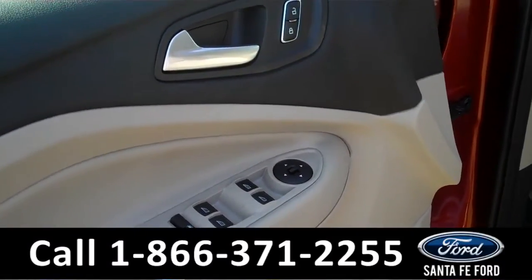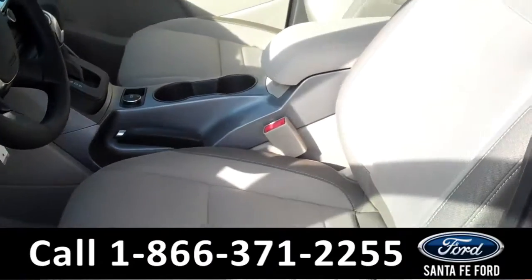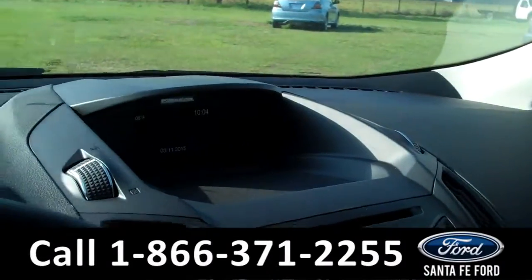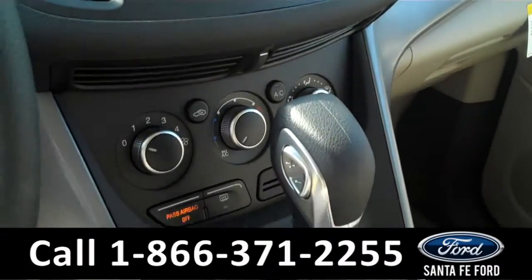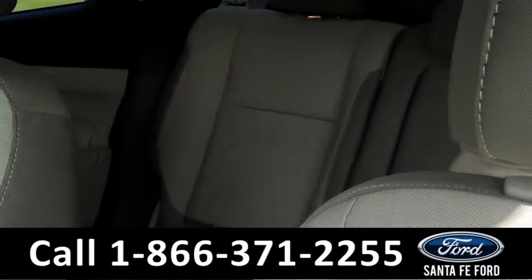Inside we have powered controls including the powered front seats, tan cloth interior, we have a backup camera, Sirius satellite radio, and Sync powered by Microsoft. Now let's take a look at the back seats.